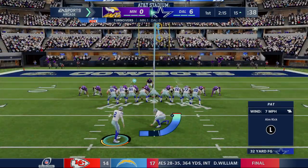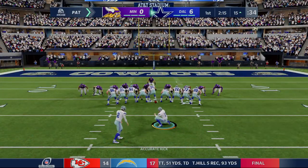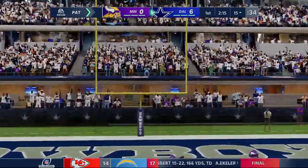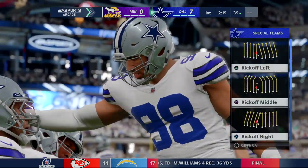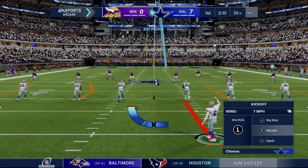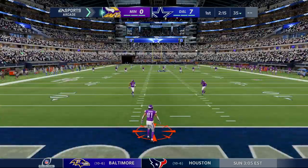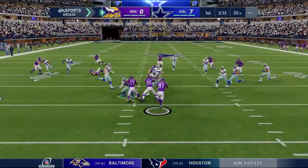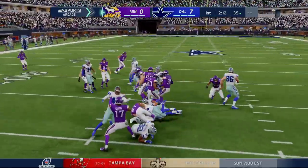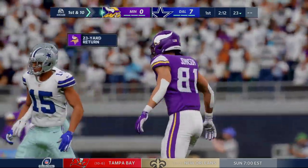We'll see if that pick-six looms large as this game continues, because we've seen plays like that alter a lot of playoff contests over the years. After games, coaches and players say one play doesn't usually determine the outcome, but I don't think that's really true, because there are times when momentum jumps to that team's side, it depletes the other side, and they never pick it back up. A play like that is the ultimate momentum change.